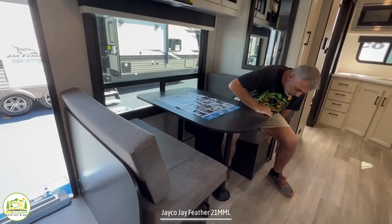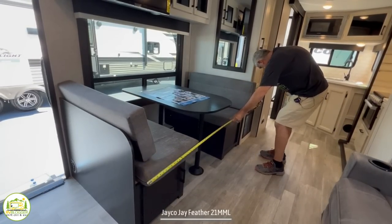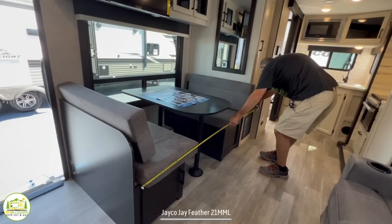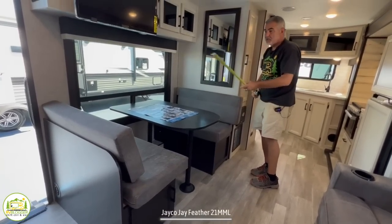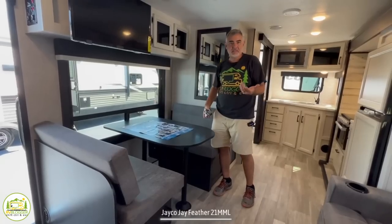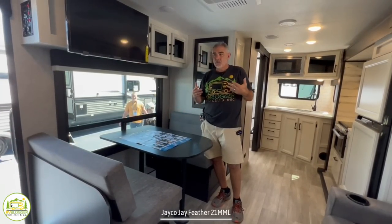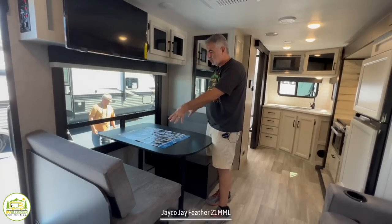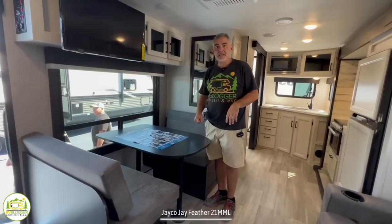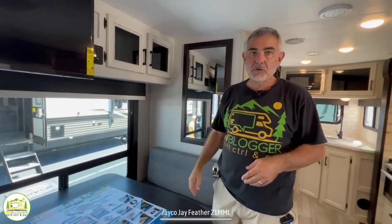This dinette will drop down into another bed — about 67 inches by 38 inches wide, so somebody a little on the shorter side or a child could sleep here very well. When I look at this camper overall, I feel like it's more of a couple's camper — maybe two adults and one child. Over top of the dinette there's also more storage up here, and there's even a little more storage below one of the dinette booths.